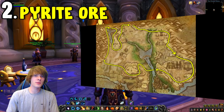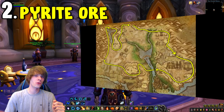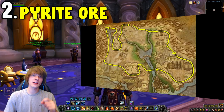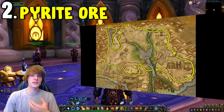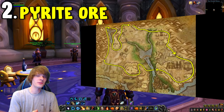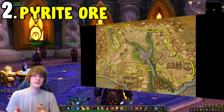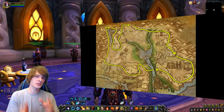Number two is Pyrite Ore, a very steady seller. The best zone for farming it is Uldum — over an hour of farming you'll get a decent amount of Pyrite Ore along with Elementium Ore and some Volatiles. Pyrite Ore is used to craft the Vial of the Sands mount, which is always in demand and sells for a lot of gold. After farming, smelt the Pyrite Ore into Pyrite Bars as they typically go for more — but double-check prices on your server first.